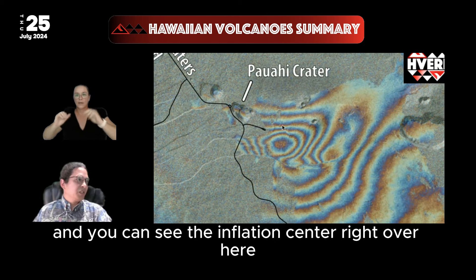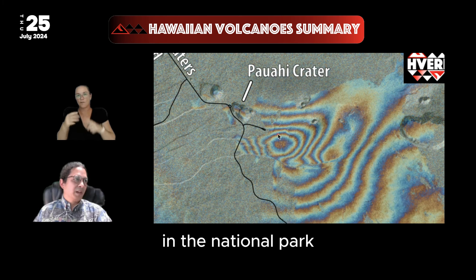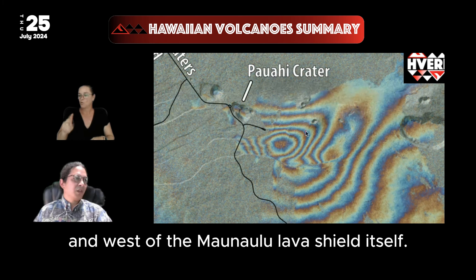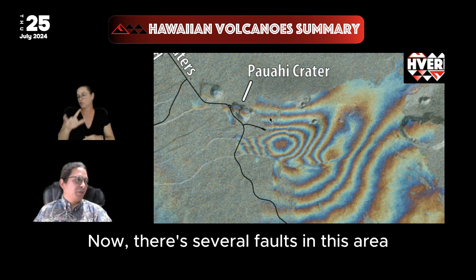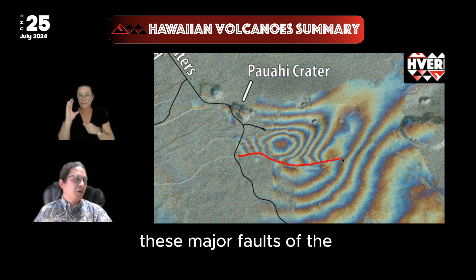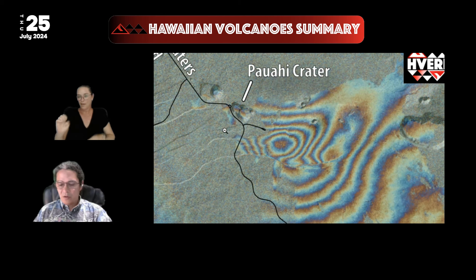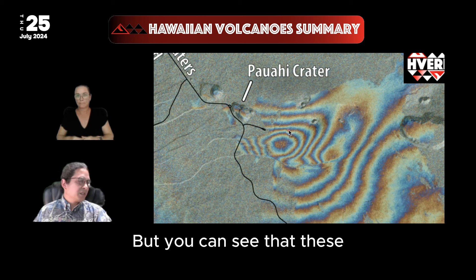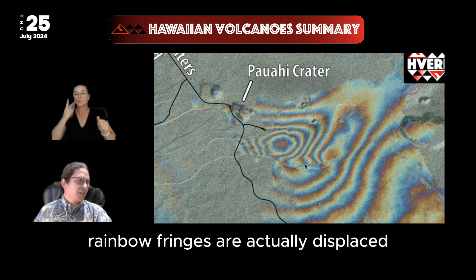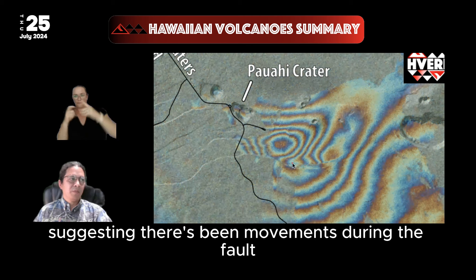You can see the inflation center right over here, not far from the Mauna'ulu Fissure Trail International Park and west of the Mauna'ulu Lava Shield itself. Now there are several faults in this area. There's one right here that seems to be one of these major faults of the Kauai fault system, which is largely to the west. You can see that these rainbow fringes are actually displaced and offset by this fault, suggesting there's been movement in the fault as well.